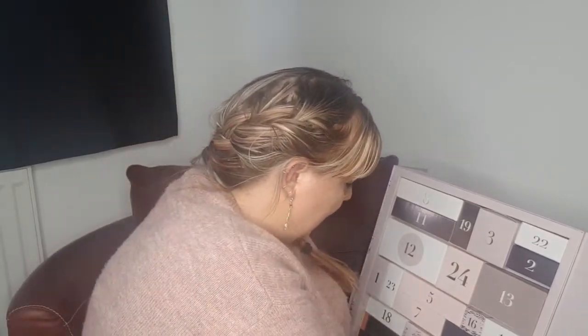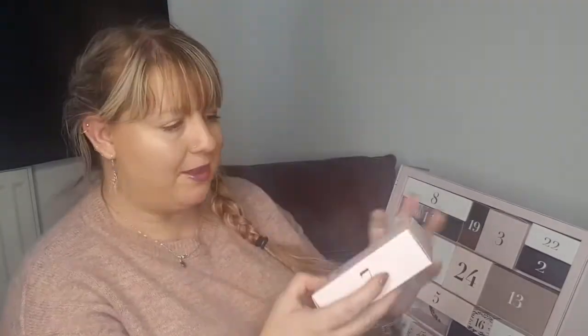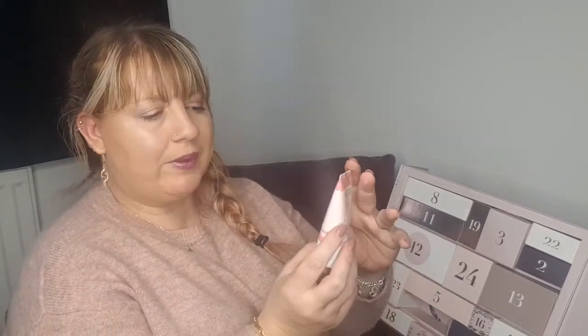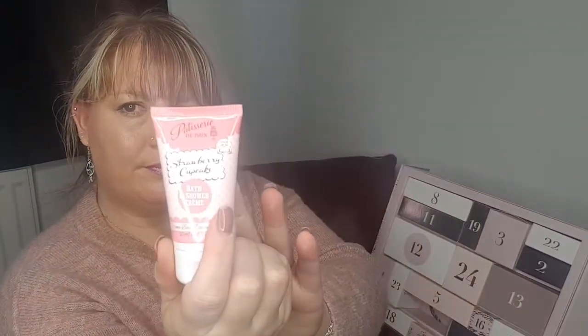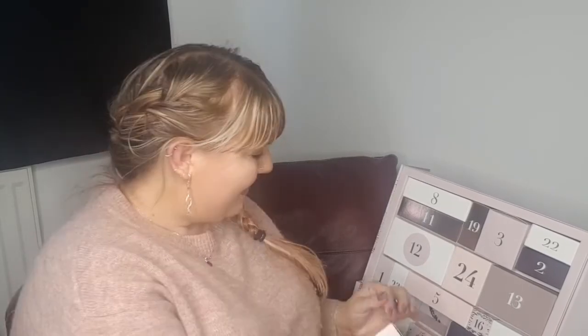Day number seven is just here — it's a Patisserie de Bain Strawberry Cupcake Bath and Shower Cream, 50ml. I've had stuff from them before. It smells really sweet but as a shower cream it would be really nice and refreshing. Travel-size friendly as well, which is always a bonus.